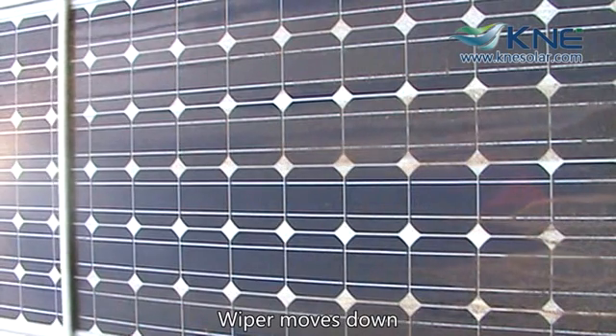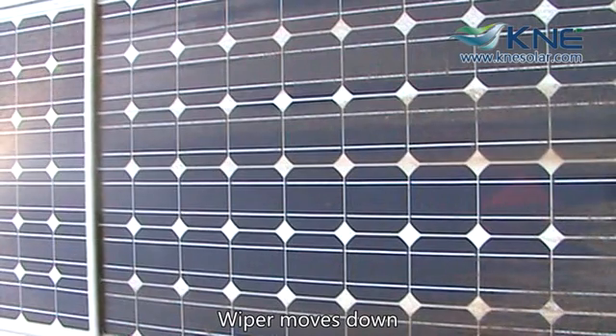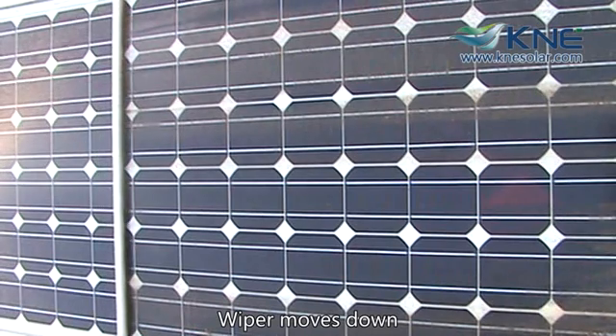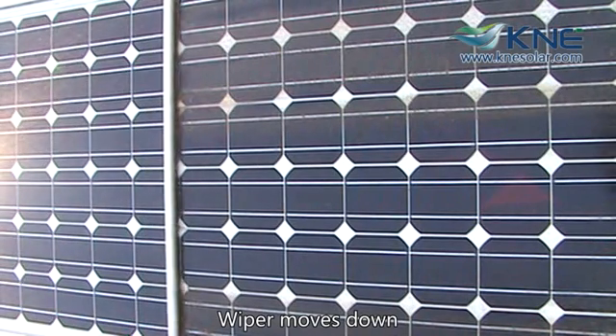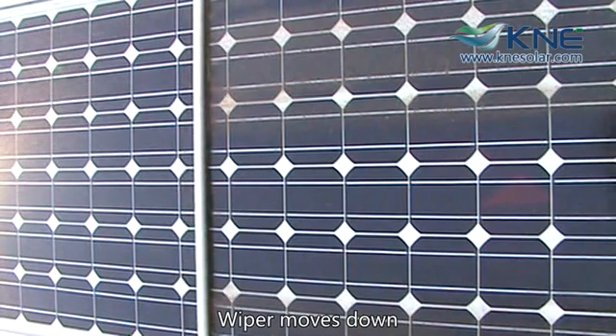First, water is sprayed down the panel making any dirt, bird droppings, dust, and other pollutants come loose from the surface. Then, a cleaning arm moves down the panel like a wiper and removes all of this debris. The system looks like a frame and is installed directly onto each panel with built-in water jets at the top and a cleaning arm that moves.